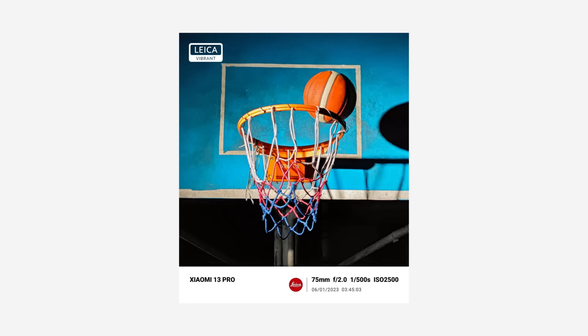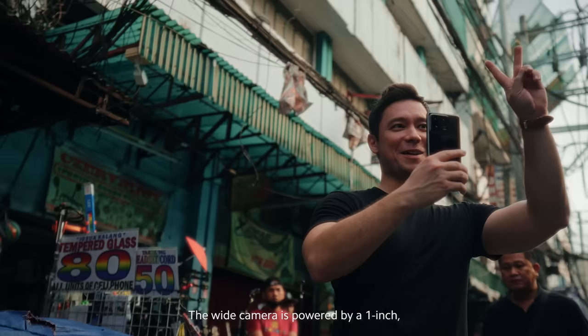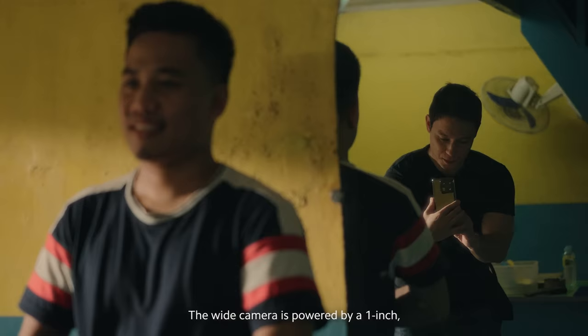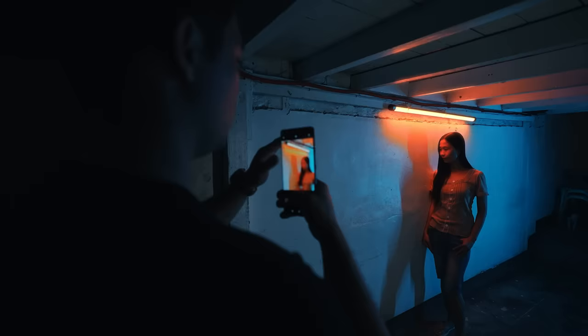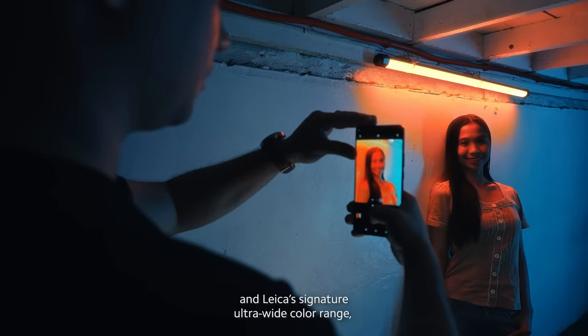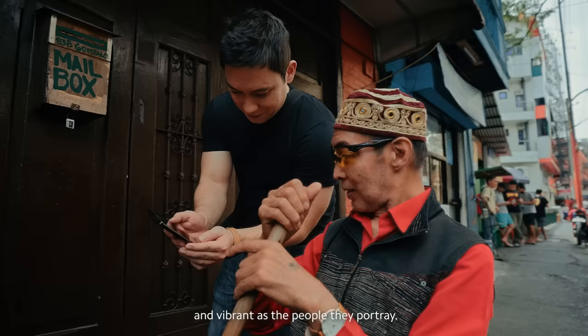The camera comes with two Leica photographic styles — authentic and vibrant — and the actual Leica shutter sound, creating an absolutely authentic Leica experience on your phone. The wide camera is powered by a one-inch ultra-large sensor, giving it improved high-dynamic range, better night photos, and Leica's signature ultra-wide color range, producing pictures as rich and vibrant as the people they portray.